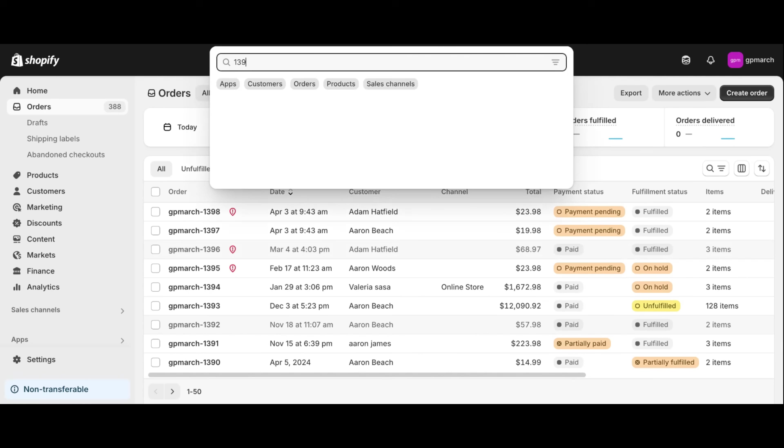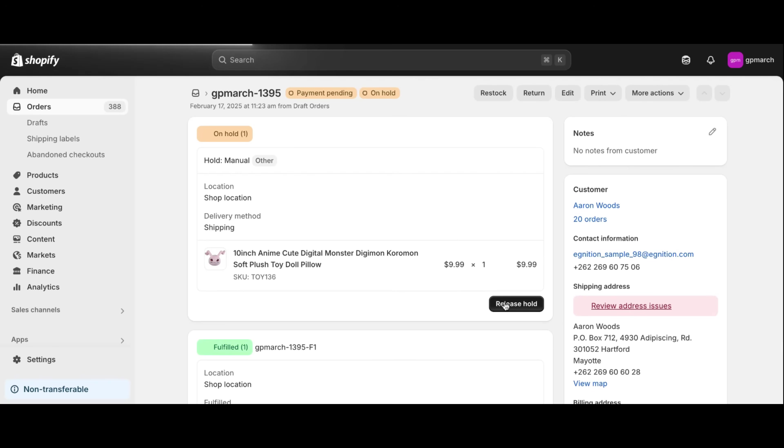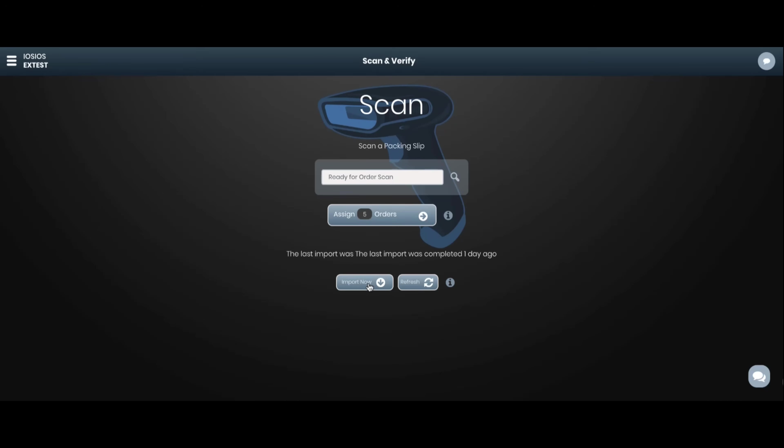Orders can be reviewed in Shopify prior to importing to GroovePacker for pick and pack. This allows orders to be vetted, combined, split, and held if needed. When ready, you can import your orders by simply clicking the import button. Orders are quickly imported and ready to be scanned.